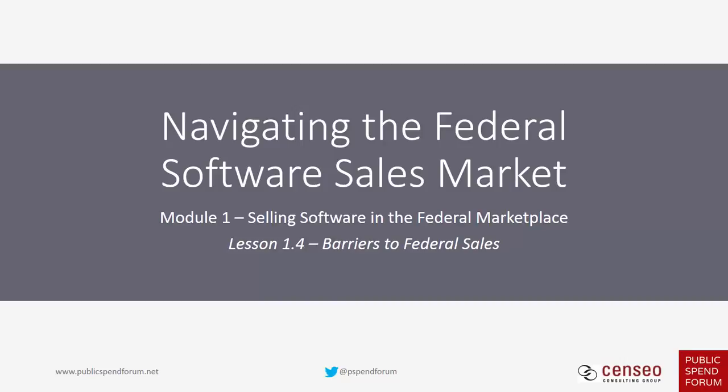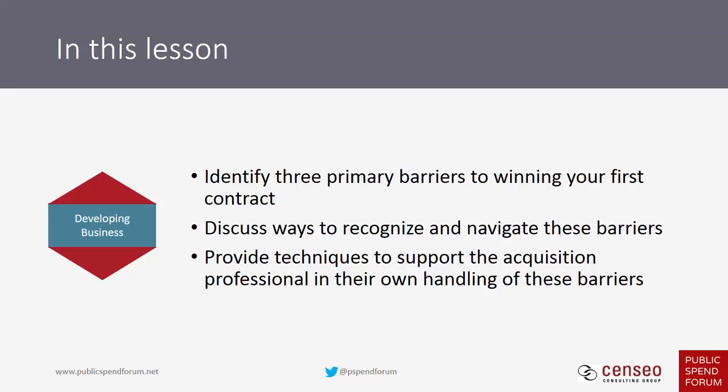We have talked about what makes government unique, the types of prospects you'll meet, how to talk to them, and then the basics of developing business in accordance with the federal procurement process. In this lesson, we're going to identify three primary barriers to winning your first contract, discuss ways to recognize and navigate these barriers, and provide techniques to support the acquisition professional.